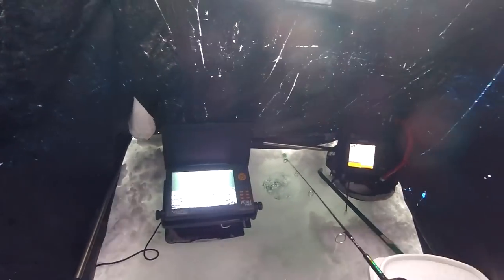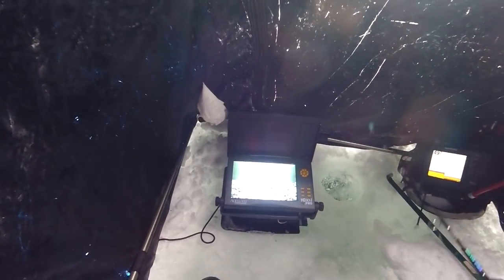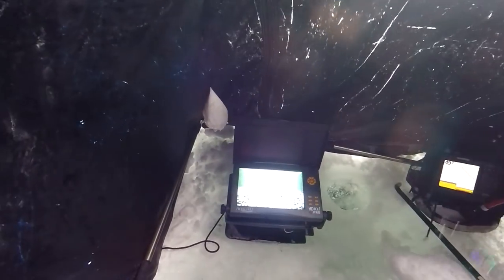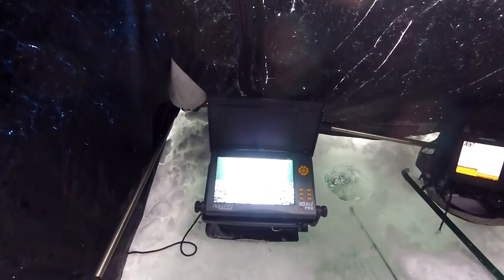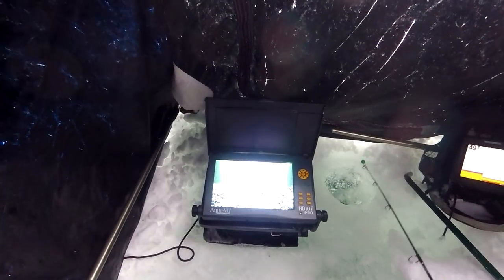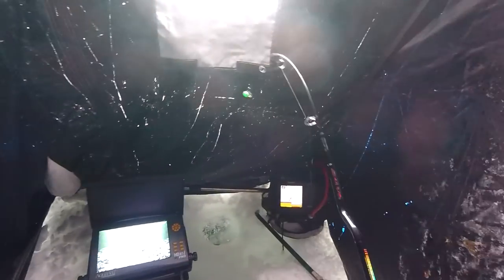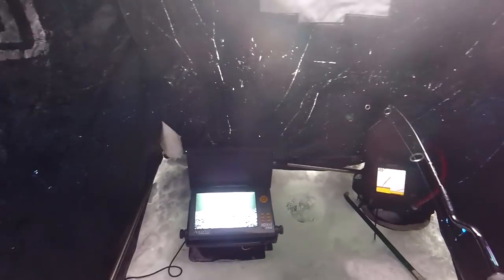I'm going to try to get one more with this camera and then I'll switch out to the little camera. There's two down there right now — not sure if you can see it, probably not, the screen's probably too bright for the GoPro. That guy was tracking it. Oh yeah, look at that — got him! He watched it fall down and hit the slider rig. That was awesome.